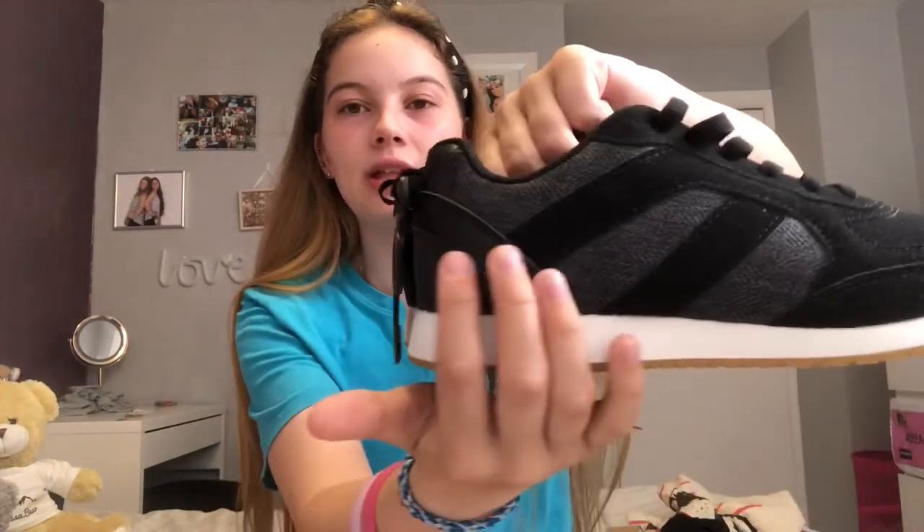Next are my school shoes, from Shoe Zone, £10. They're a size 5 because I come up different sizes in different shops. Next are my PE trainers — they're a fabric material, so my feet might get a bit wet on the field when it's been raining. These are also size 5 and were £10 from Primark.